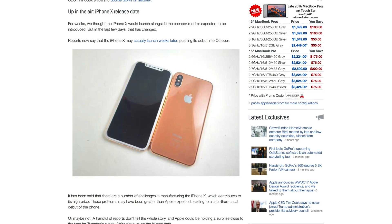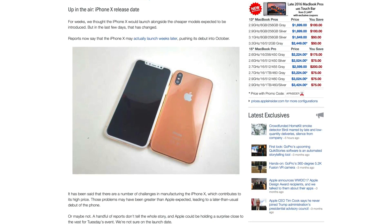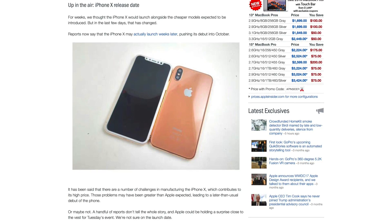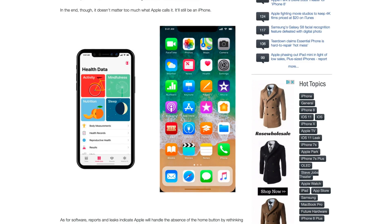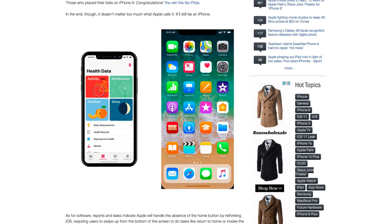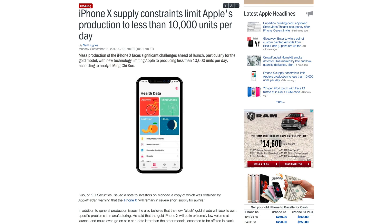If you hope to get an iPhone X at launch, you may be disappointed. There are rumors that it may not debut alongside the iPhone 8 next week, and could wait until October. Even if it does launch on September 22nd, the iPhone X is expected to be significantly constrained. Analyst Ming-Shu Kuo says Apple is currently producing less than 10,000 units per day.